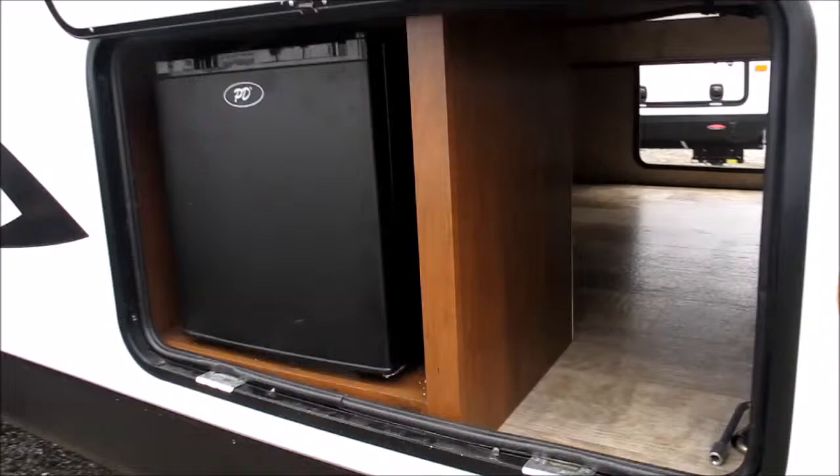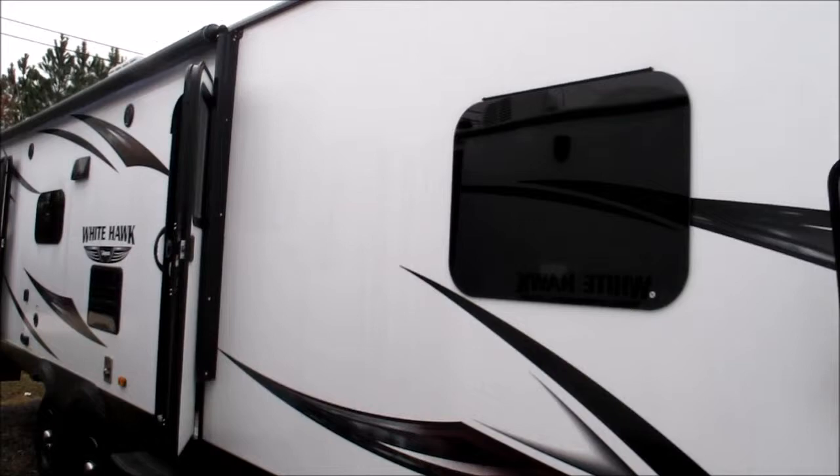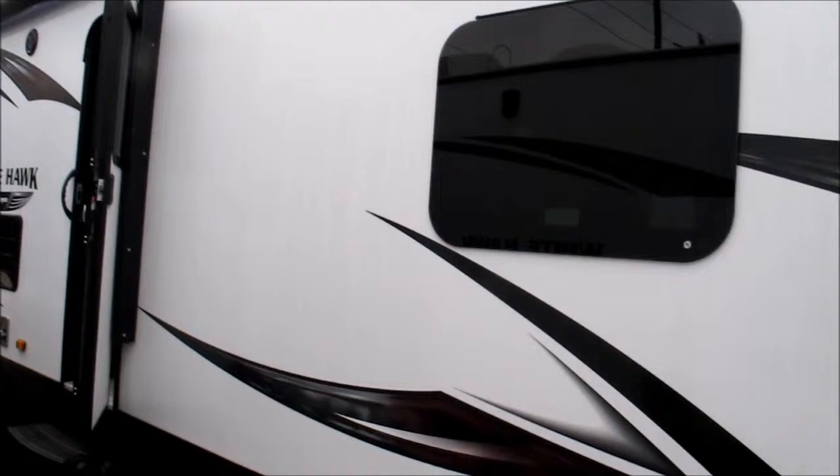All Jaycos come with a two-year bumper-to-tongue warranty and one-year free roadside assistance — this is the strongest warranty in the industry. The Whitehawks are all vacuum-bonded fiberglass: the floors, the walls, the roofs, and the side slides.